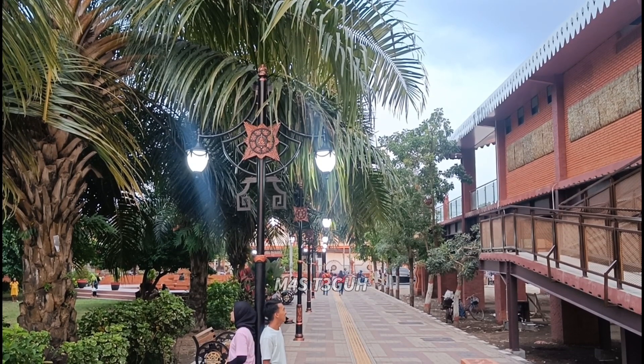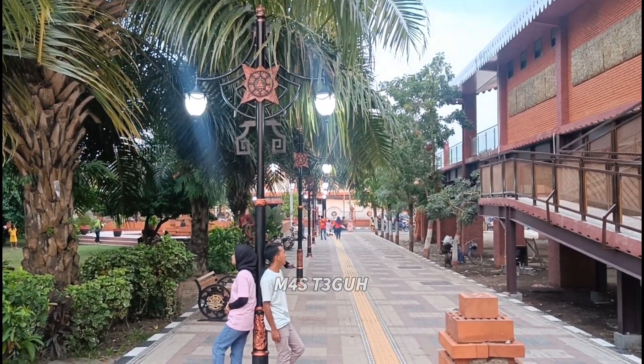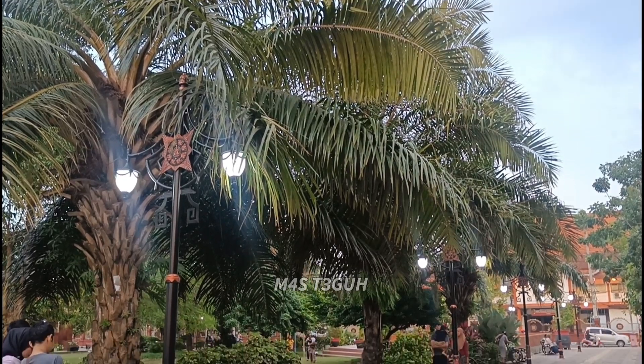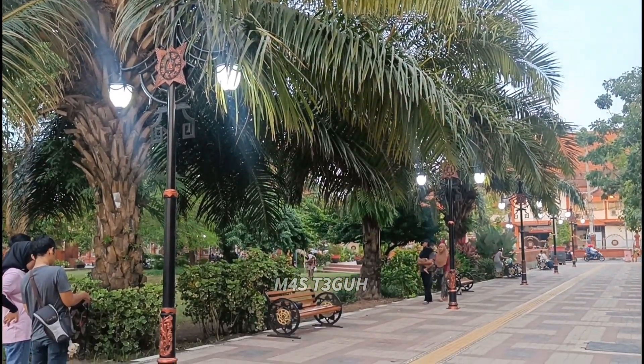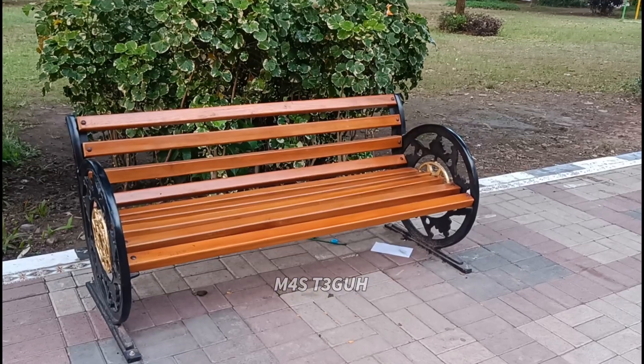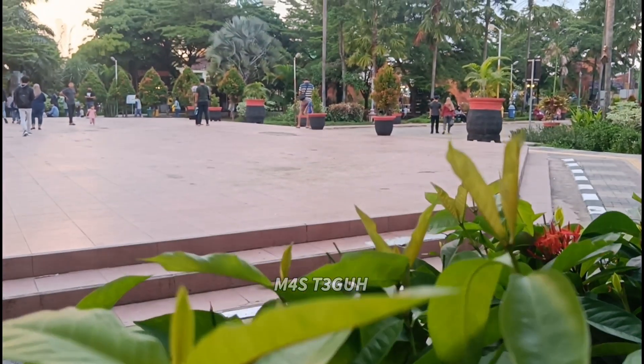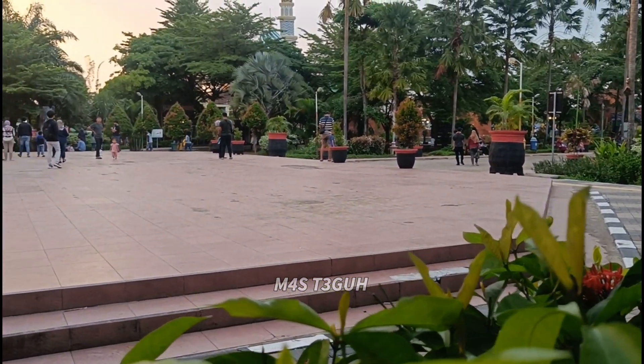Kabarnya nanti akan dijadikan sebagai pujasera, tapi kita tunggu sampai selesai dan nanti akan saya reviewkan kembali insya Allah. Di sebelah kanan juga ada lampu-lampu unik, di antara lampu-lampu tersebut juga ada tempat duduk. Jadi teman-teman bisa memanfaatkan lampu ataupun tempat duduk sebagai background berfoto atau untuk bersantai.